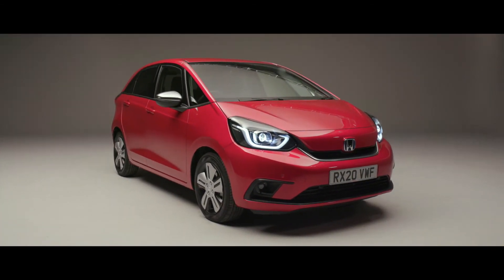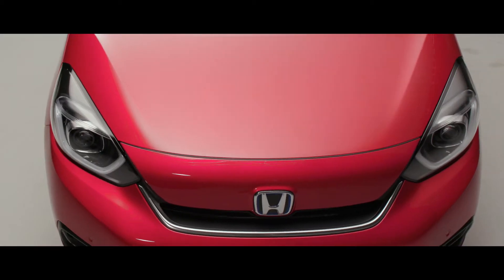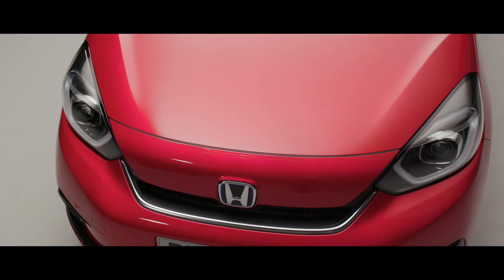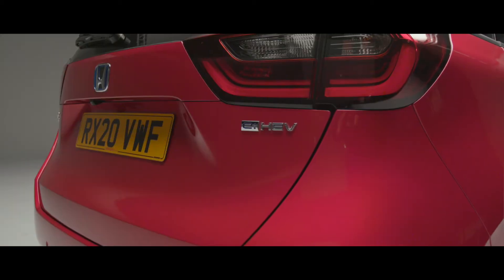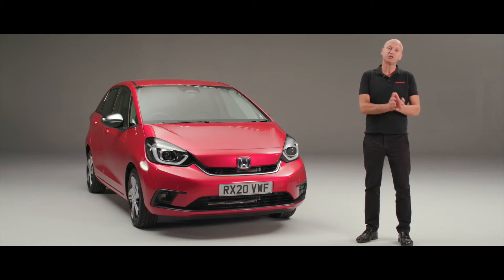Moving up from the lights, you'll see the smooth lines of the bonnet. Underneath the bonnet is the heart of the power plant of this car. We are an eHEV vehicle, which means we have a petrol engine and two electric motors to power us along.